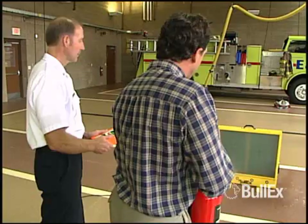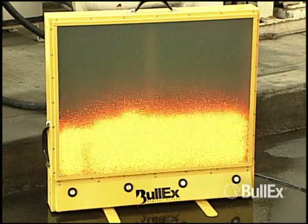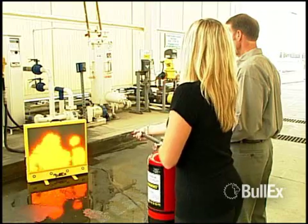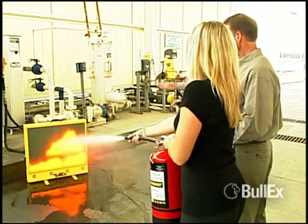Flames can diminish, grow gradually or even reignite. HotShot is used worldwide by fire departments, the U.S. military, mining and oil companies and others who demand a safe, realistic and reliable training tool.